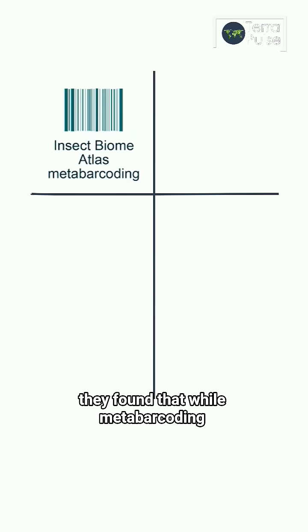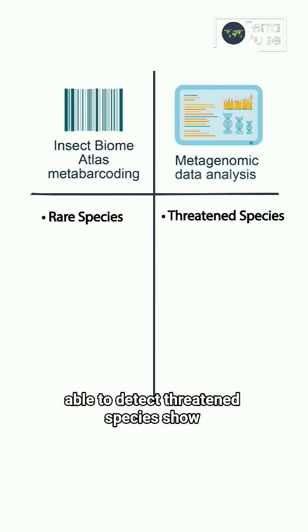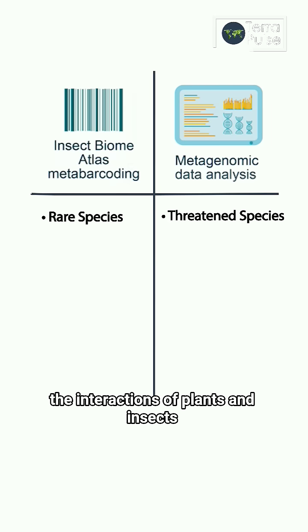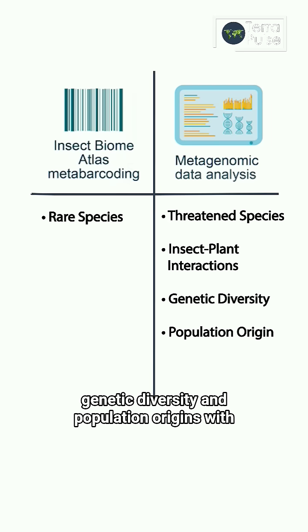They found that while metabarcoding was able to detect rare species more effectively, the metagenomic method was able to detect threatened species, show the interactions of plants and insects, and was even able to measure genetic diversity and population origins.